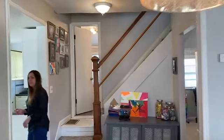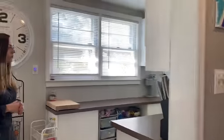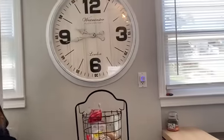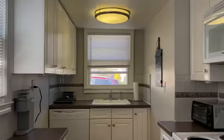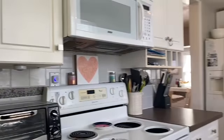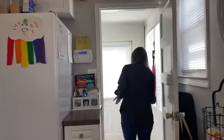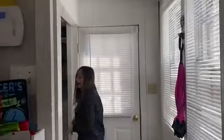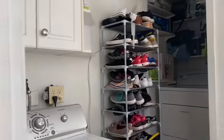Now we'll go right into the kitchen. You have a galley kitchen, white cabinets, neutral countertops. And then out this way, you have your mud room and washer/dryer hookup, and this back door will lead you to the backyard, which we'll go out there last.